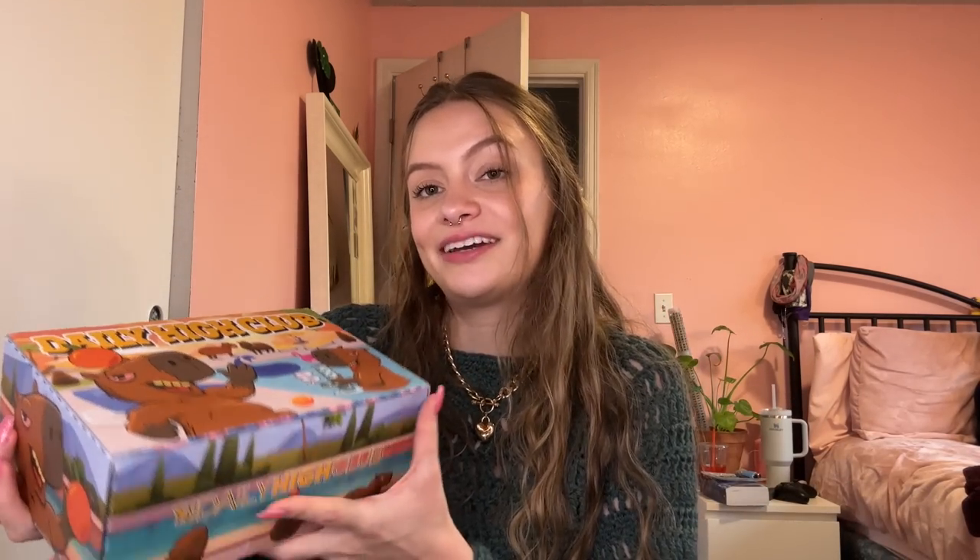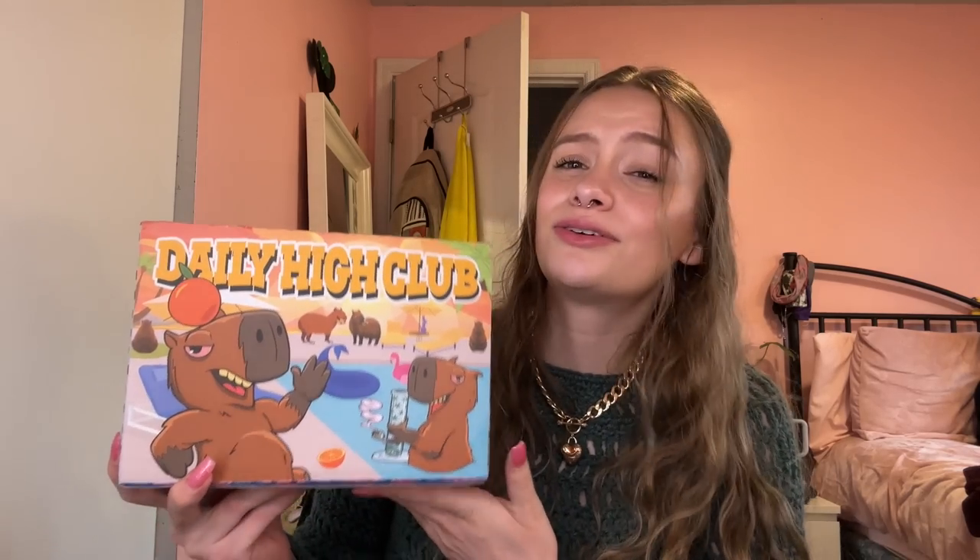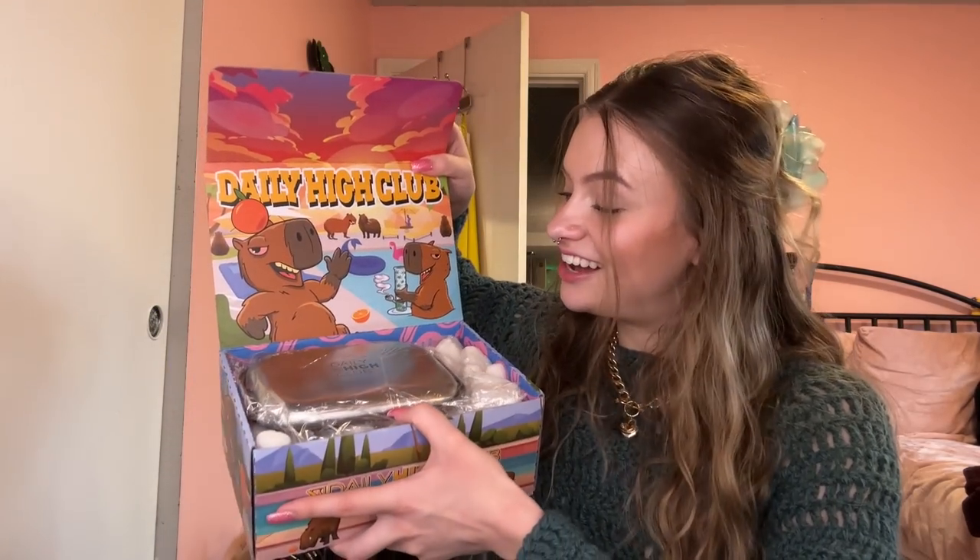Some people got so heated that I was talking about throwing away cardboard. But y'all trust me — Daily High Club goes all out with their boxes, it's really cool, but at the end of the day it is just a box. These are also subscription boxes, so if you were saving every one they would take over your room. The stuff inside is what really matters.